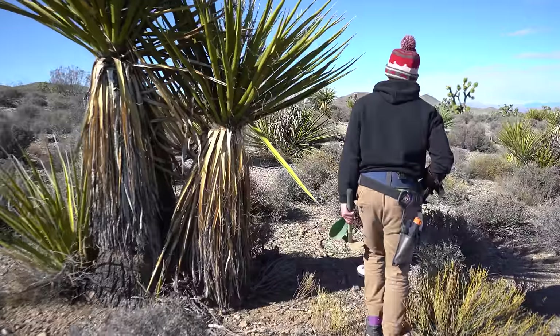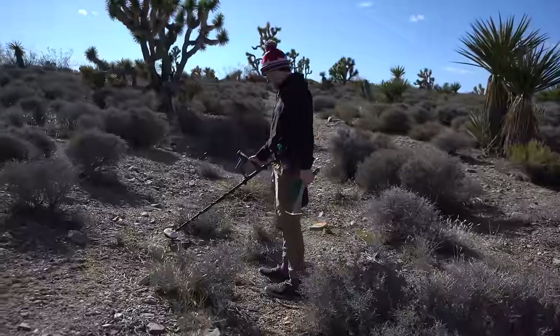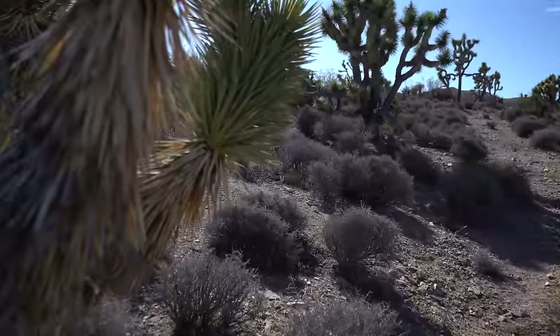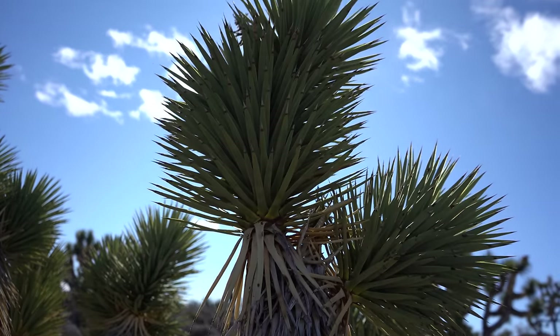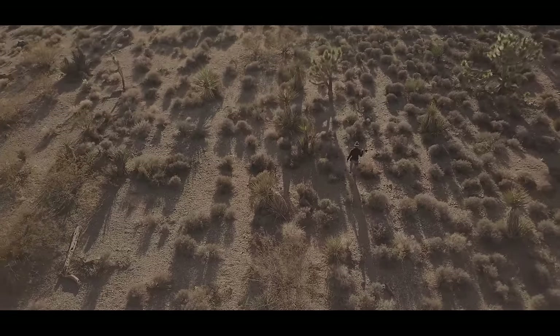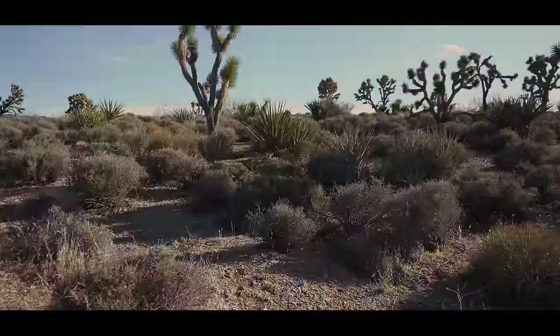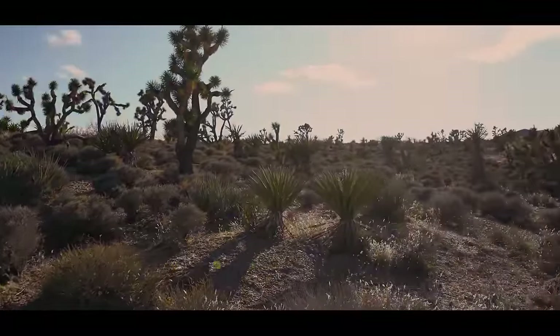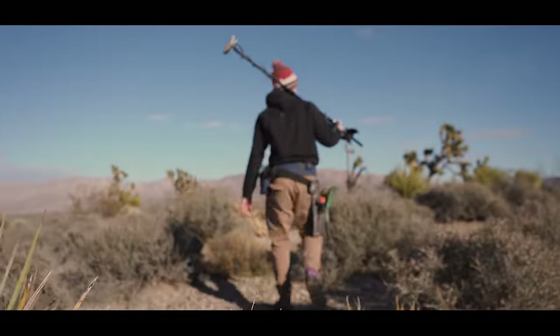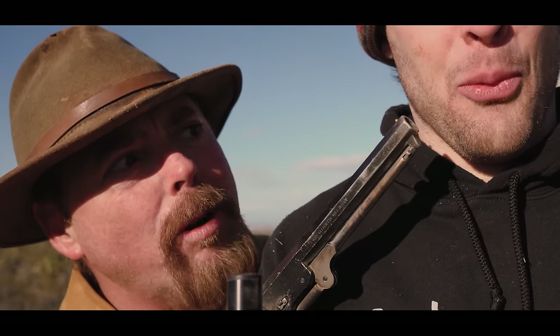This stuff is called a yucca plant — it's sharp, and this one is bent because I ran into it. I've been detecting for a while now and I'm not really looking where I'm going. I think I'm lost. I don't know where I am. Middle of the desert, it's kind of getting cold — middle of nowhere.